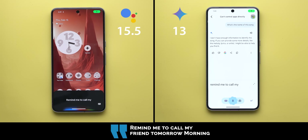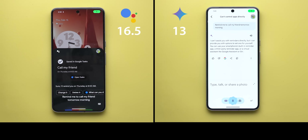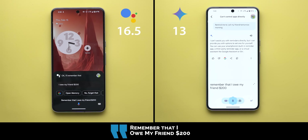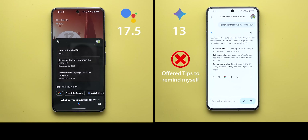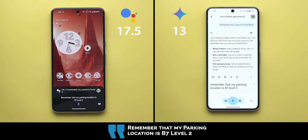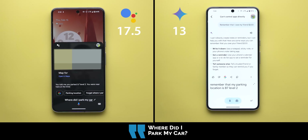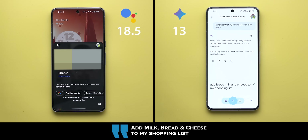Remind me to call my friend tomorrow morning — Google Assistant confirmed: 'I'll remind you on Thursday at 8 a.m.' Remember that I owe my friend 200 dollars — confirmed and stored. Remember that my parking location is B7 level two — Google Assistant confirmed and also saved a map of the current location. When asked where I parked, it recalled B7 level two and noted the nearby location at the time.